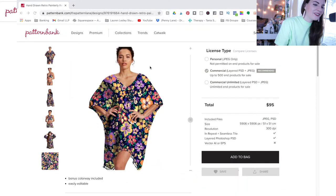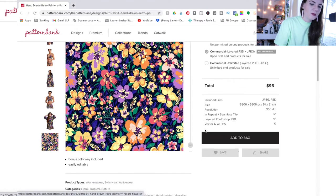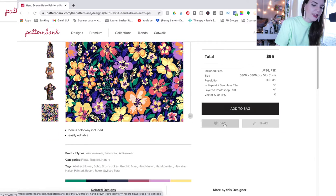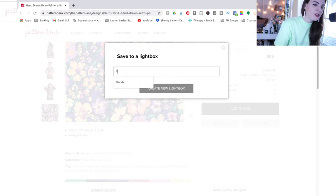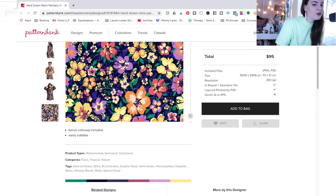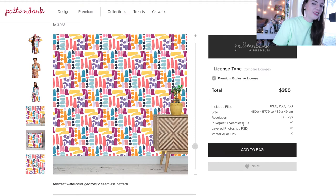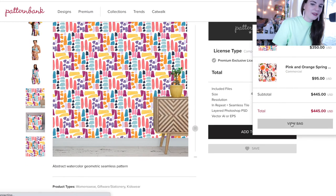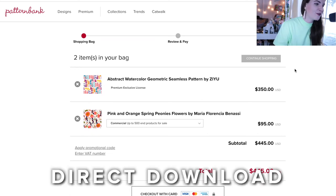Let's say you really like a print but need to review it with your art director or team before buying. Instead of adding it to your bag, you can click 'save' and create a new lightbox — for example, call it 'florals' — and add multiple designs you want to review before purchasing. It's an easy way to save designs and review them later. If you do decide to purchase, click 'add to bag,' view bag, then continue to pay and complete your order. As soon as you've completed your order, you get a direct download immediately and can use the design right away.